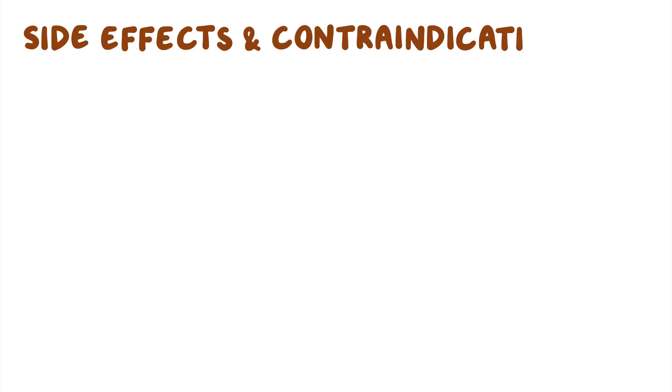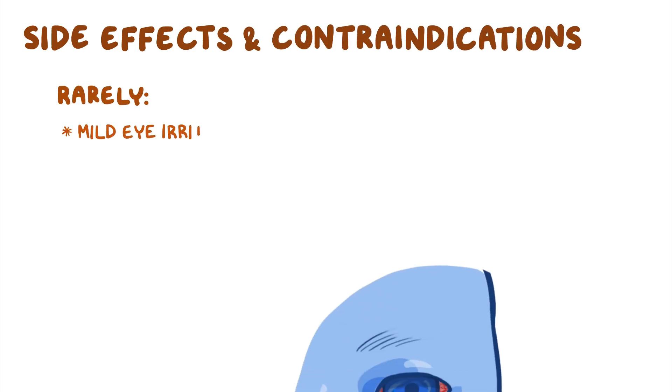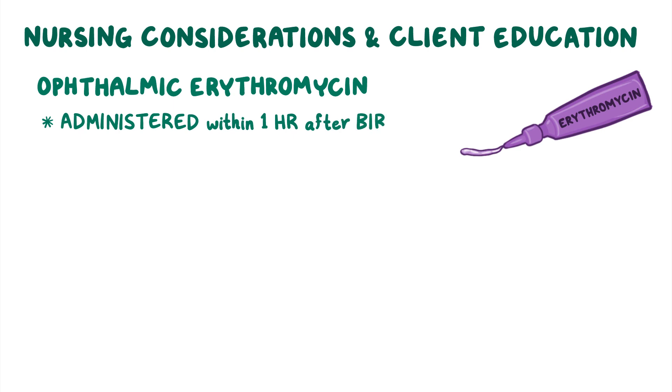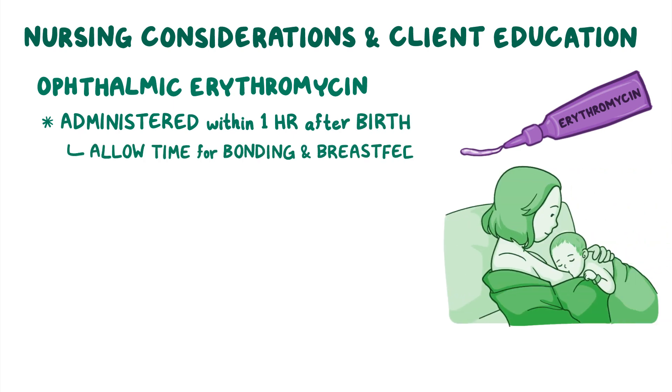Ophthalmic erythromycin administration is rarely associated with side effects, which include mild eye irritation and redness. Ophthalmic erythromycin is administered within one hour after birth to allow time for bonding and breastfeeding.